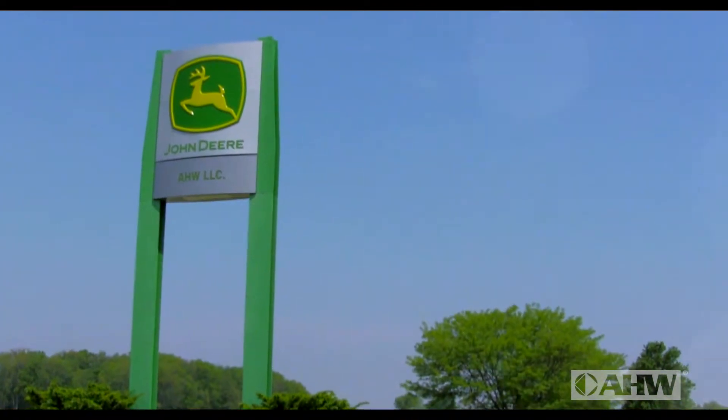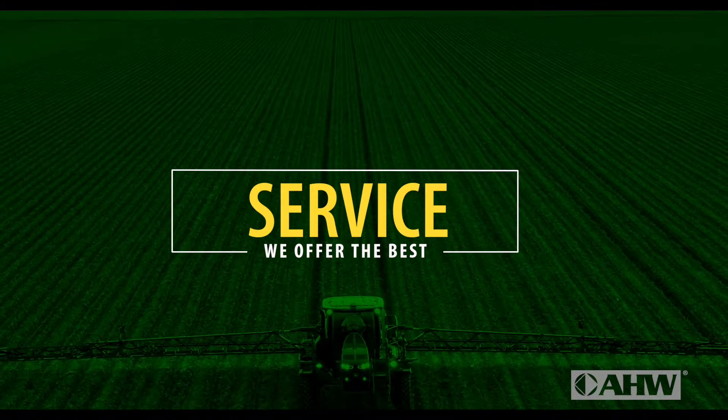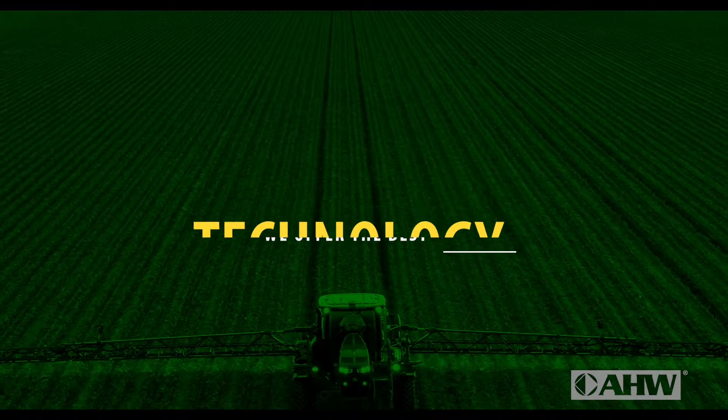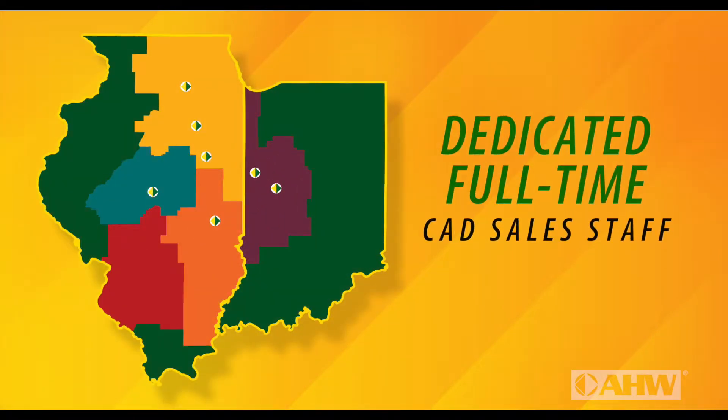AHW's Commercial Application Dealer Division allows us to offer customers the best sales, parts, service, and technology support in the industry. AHW has dedicated full-time salespeople who only call on ag service providers and only sell commercial application products.